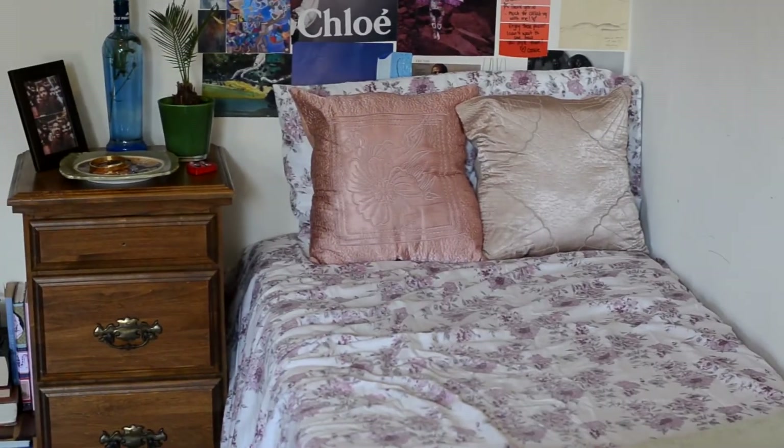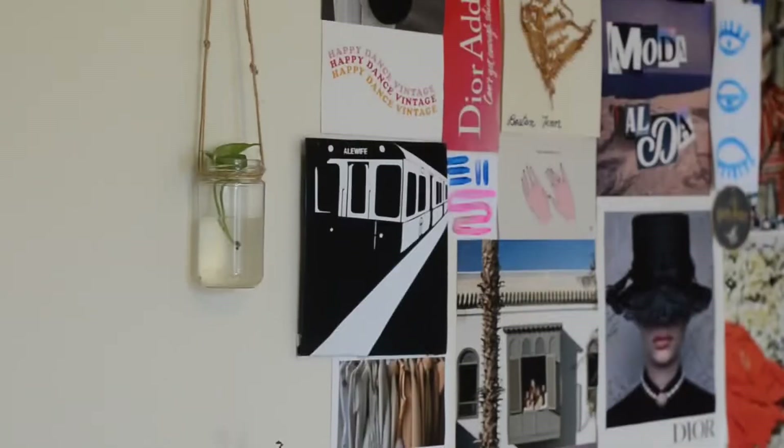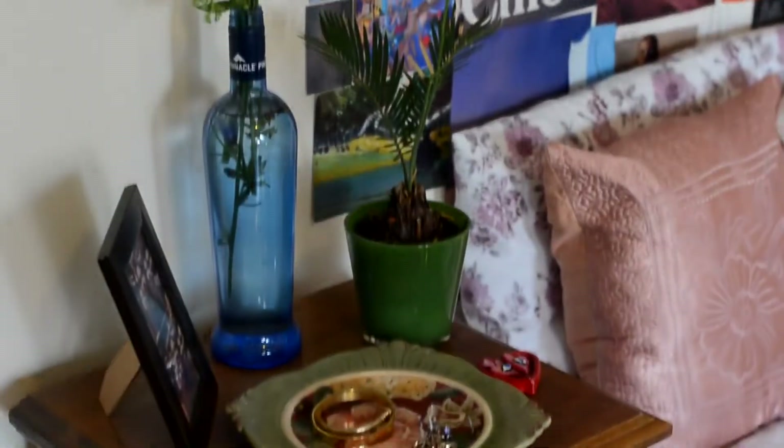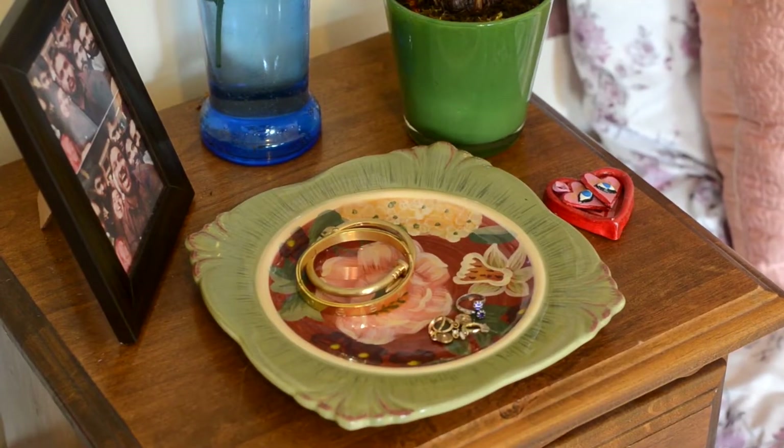I've upcycled a few pasta sauce bottles and mason jars to propagate cuttings of plants — they look so good and add bits of greenery to the apartment. Coming to my bedside table setup, I have this beautiful hand-painted plate that I thrifted from Goodwill, which acts as a catch-all for my earrings, hair bands, and anything I want next to my bed.